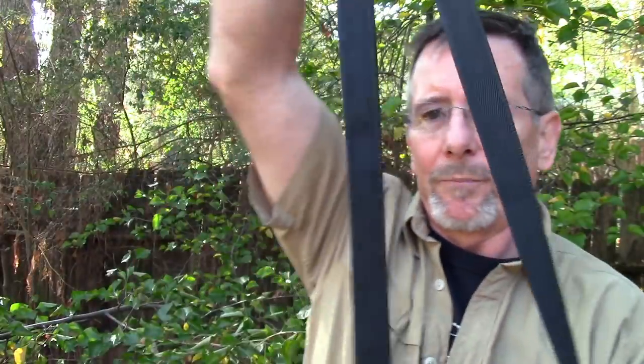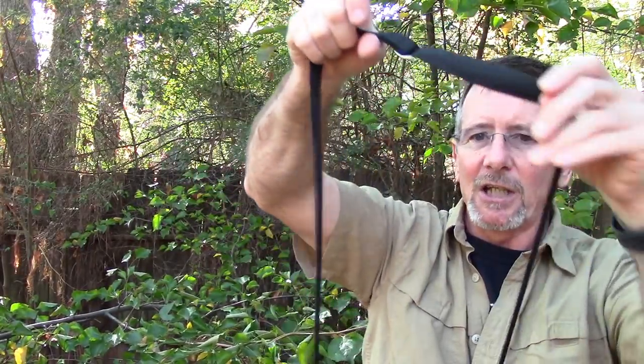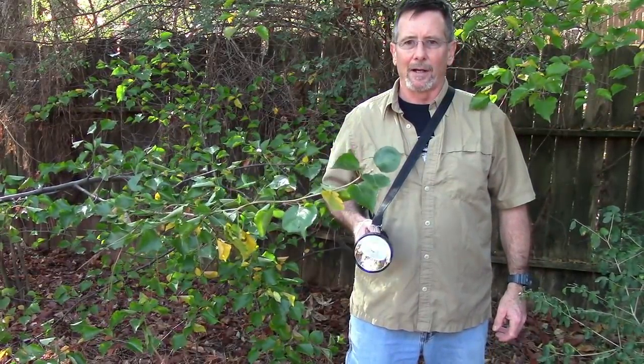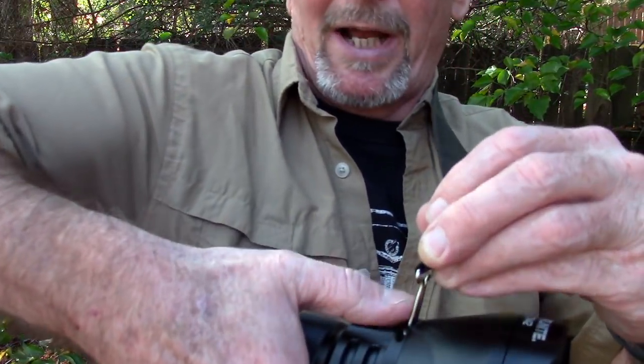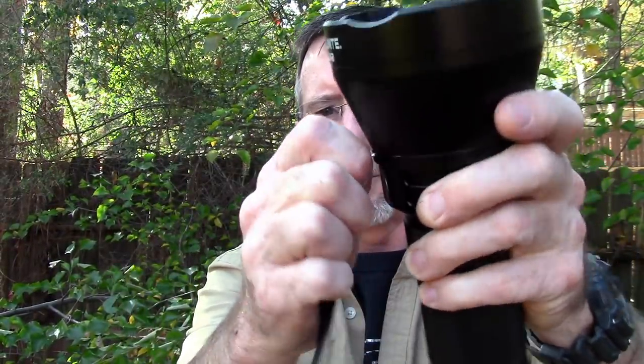This thing comes with a shoulder strap because it's definitely not a pocket flashlight — it's an adjustable shoulder strap, you can use it or not. I think it's handy if you're going to be using this for some sort of search and rescue operation. It's really handy to be able to hang it on your shoulder and just reach up and turn the light on, because the button falls right where your hand is going to lay. Really good ergonomics. It comes off really easy — got a couple of clips here and a little swivel clip.